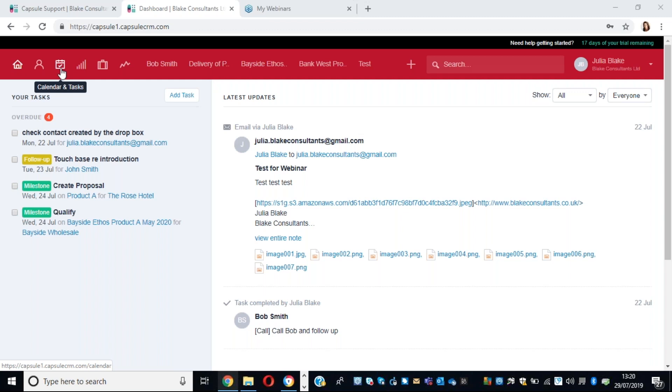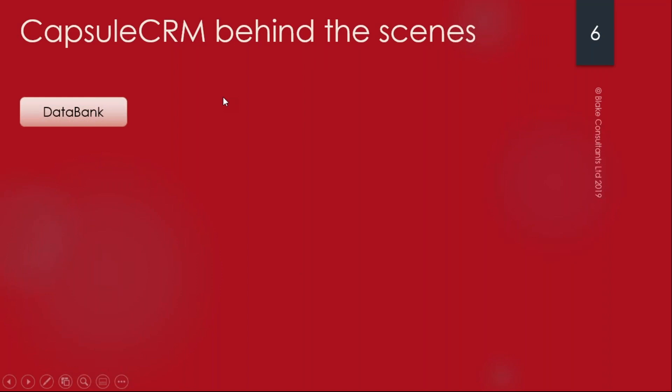The calendar and tasks area is brilliant and you can integrate it - it's a whole separate area in its own right. Then we have the sales pipeline, which we'll be covering in video three, then cases, and then some nice reports as well. We can see contacts that we've most recently clicked into, and we can do a nice search and click through there. We have some really nice functionality in Capsule that helps us bespoke this system and make it our own.